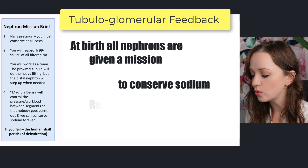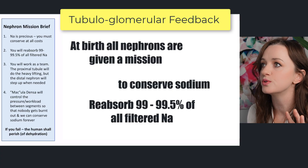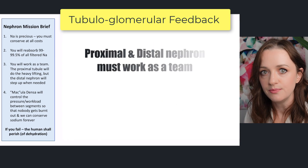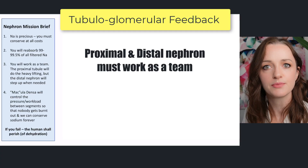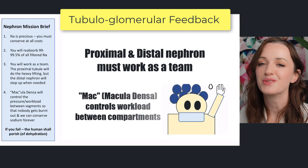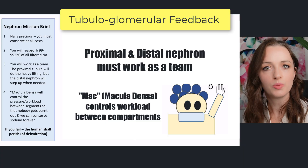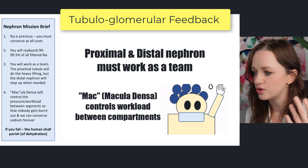What this means is that you're going to reabsorb 99 to 99.5% of all of the filtered sodium. Of all the sodium that enters your little tubules, you're going to reabsorb the vast majority. The nephron is also told that the proximal nephron and the distal nephron are a team — when someone is struggling, someone else picks up the load. And then we have MAC, or Macula Densa, whose job is to control the workload between the two compartments, making sure everyone can keep absorbing sodium to the absolute max.